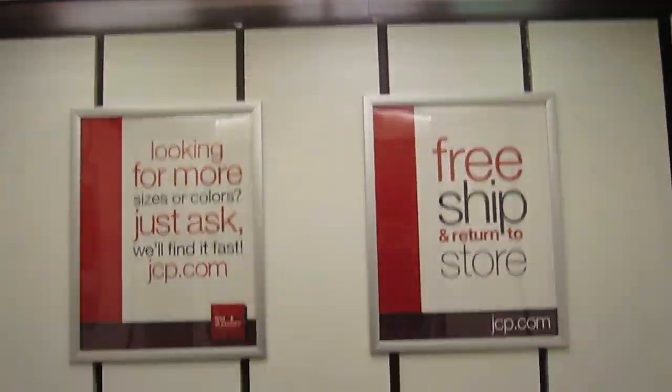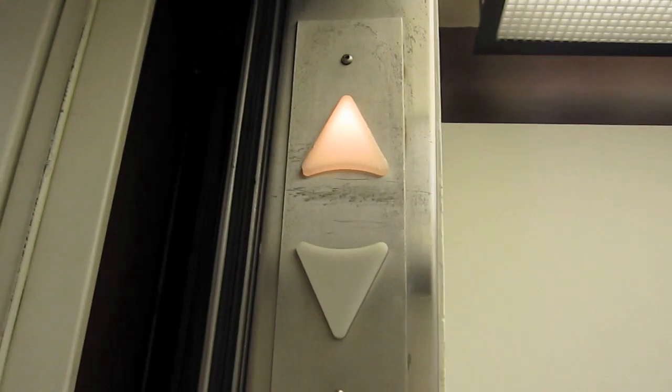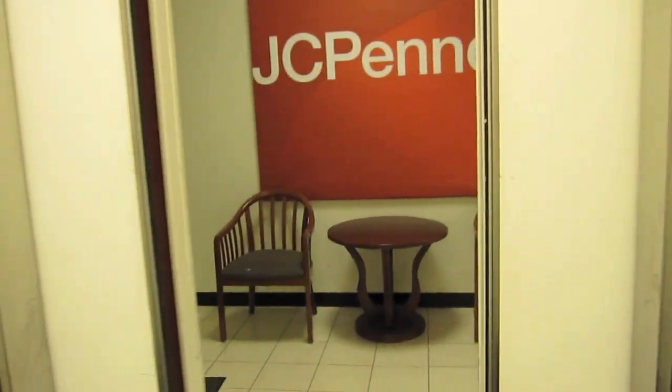This is the elevator at JCPenney in Fairfax, Virginia. It's a Montgomery Globe and Parallelogram from 1980.